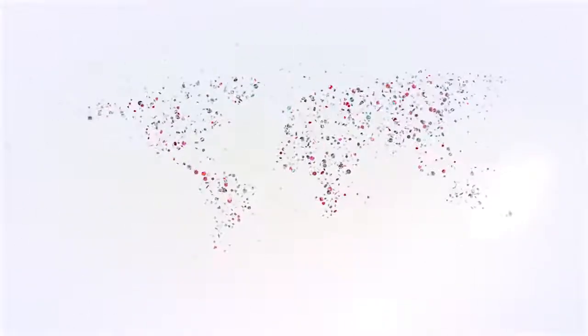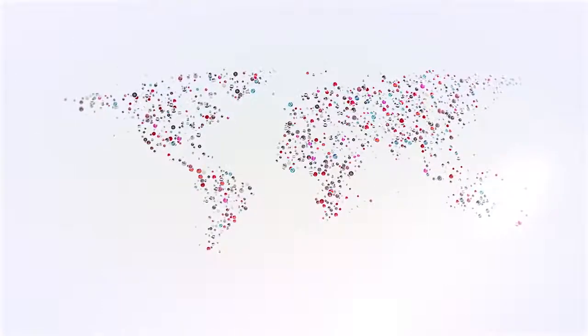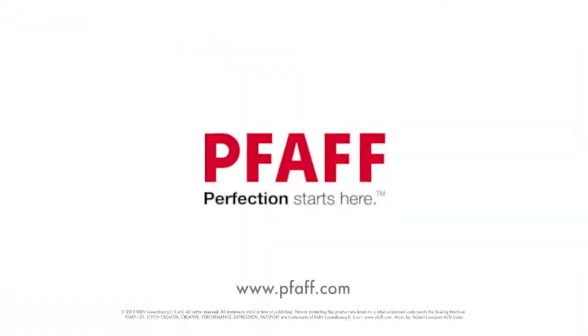Let FAAF lead the way to astonishing results. Because one thing is certain: perfection starts here.